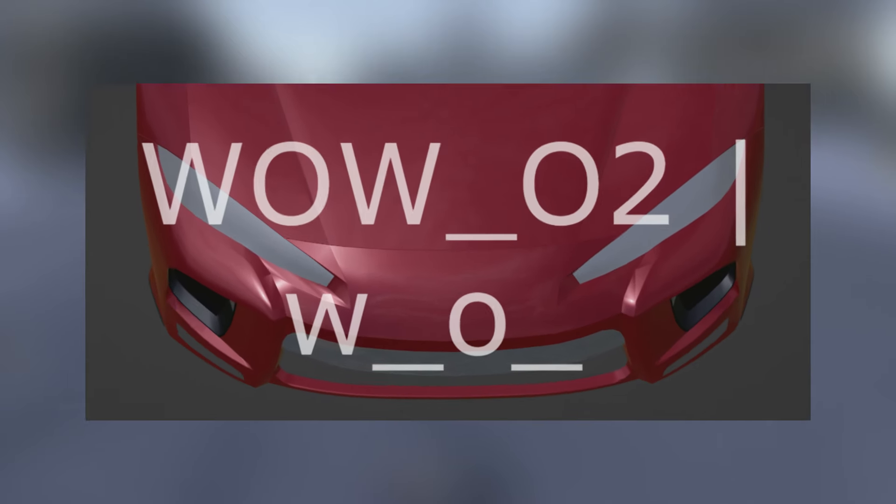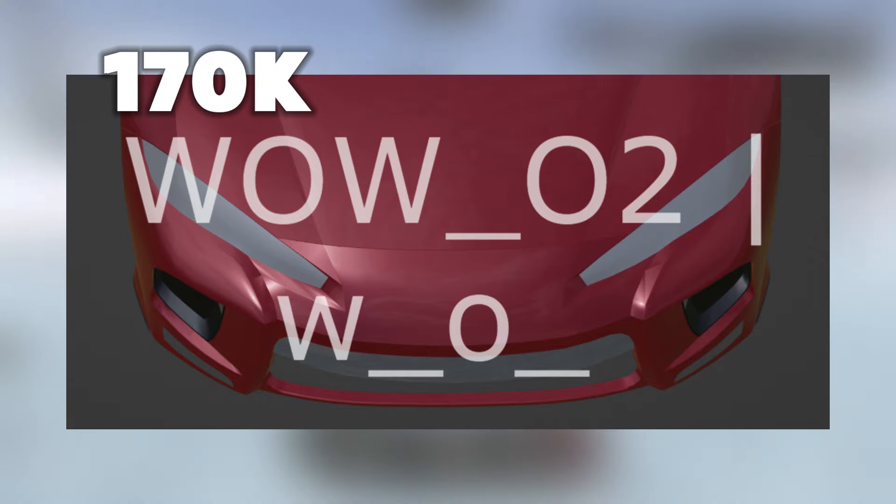Then for our next vehicle, we got the Mitsubishi Eclipse. The original pricing is going to be 170k, and that's basically the pricing for this vehicle.